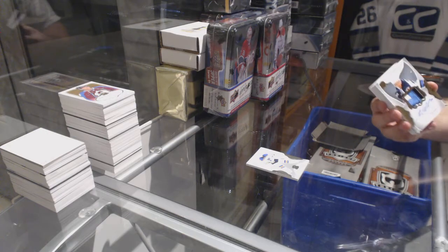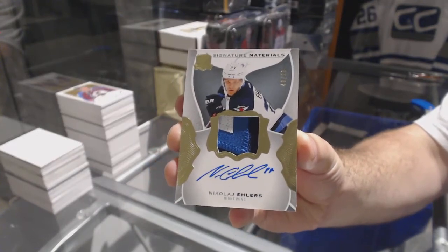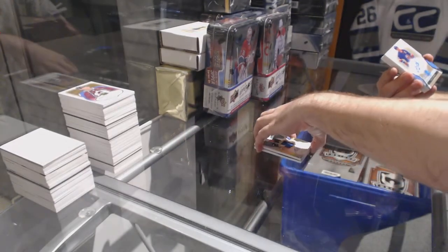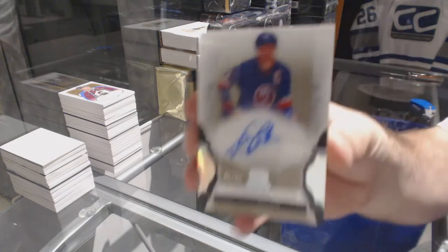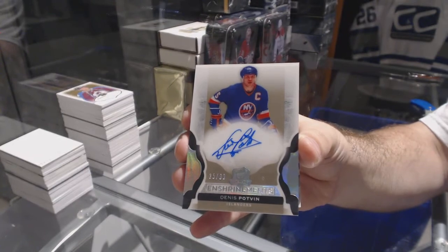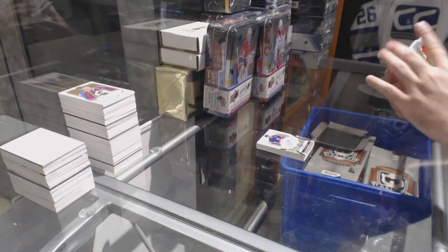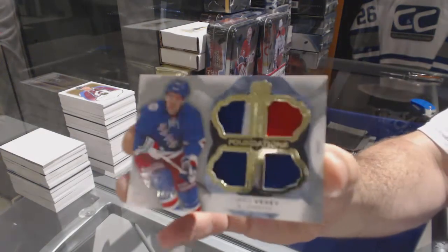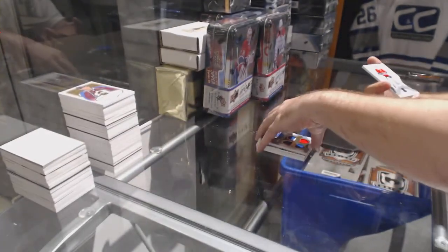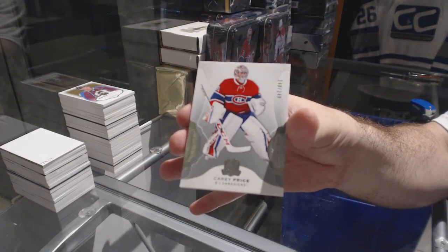For the Winnipeg Jets, number two-99, signature materials — Nikolai Ehlers. For the Islanders, number two-99, enshrinement's autograph — Denis Potvin. For the Rangers, number two-49, cup foundations quad jersey — Jimmy Vesey. And we've got for the Habs, a 249 — Carey Price.